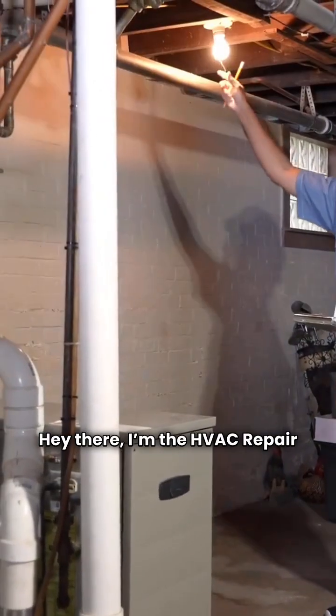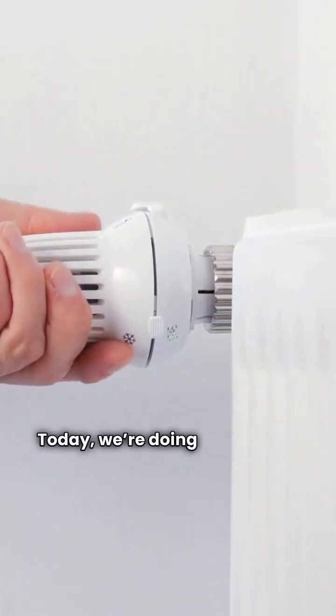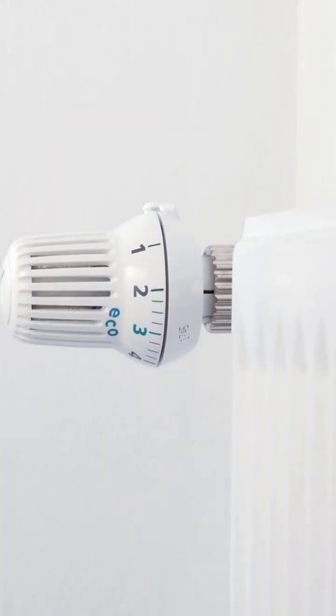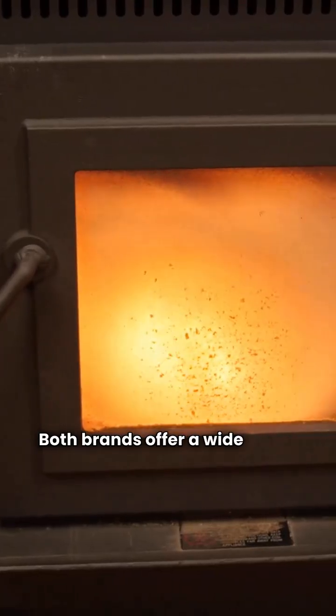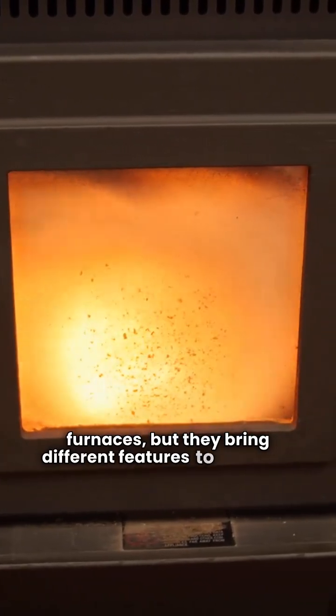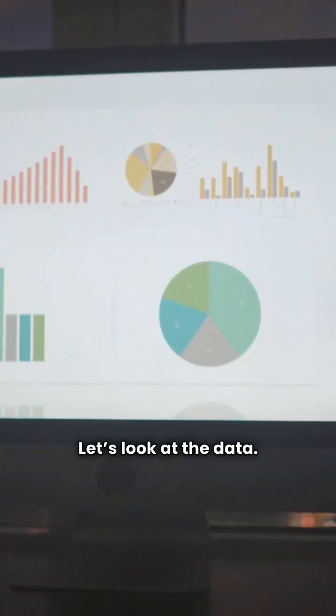Hey there, I'm the HVAC repair guy. Today we're doing a head-to-head comparison between two well-known names in home heating, Heal and Luxair. Both brands offer a wide range of ducted gas furnaces, but they bring different features to the table. Let's look at the data.